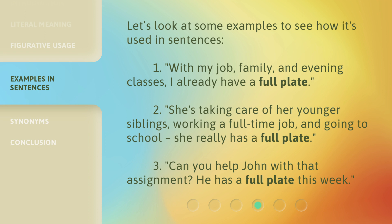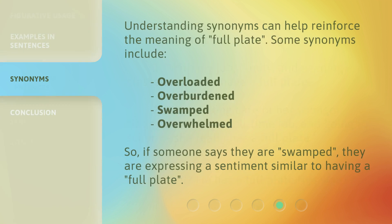3. Can you help John with that assignment? He has a full plate this week. Understanding synonyms can help reinforce the meaning of 'full plate.' Some synonyms include overloaded, overburdened, swamped, and overwhelmed. So, if someone says they are swamped, they are expressing a sentiment similar to having a full plate.